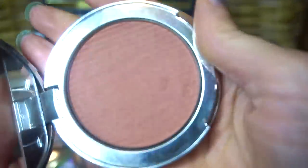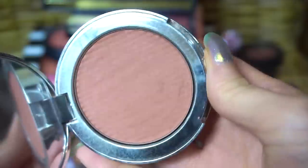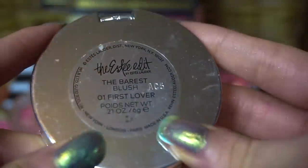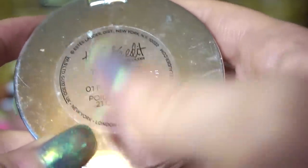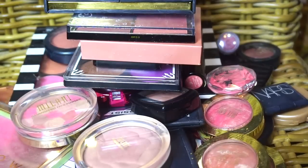This one I'm not sure about keeping. This is from the now defunct Estee Edit — that was the Estee Lauder spinoff. I'd have to really like this blush to keep it, but I'm also curious about it because this brand doesn't exist anymore. In the future it might be interesting to explore the real downfall of the Estee Edit. I think this is the only Estee Edit product I have. So I'm going to put that in the maybe pile.